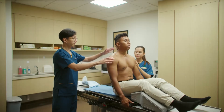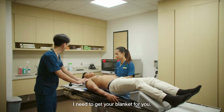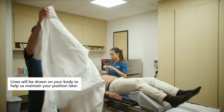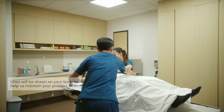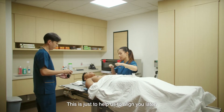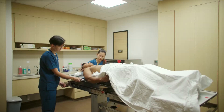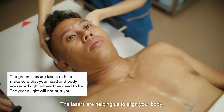Look straight and lie back. We'll be doing some markings on your body, feeling for some bones here. This is just to help us to align you later. You're going to have a handhold over here. The lasers are helping us to align your body, so not to worry.